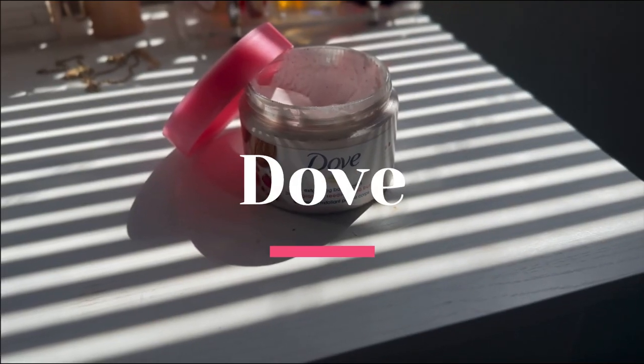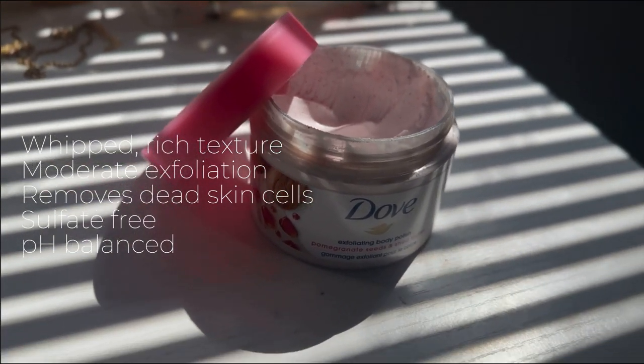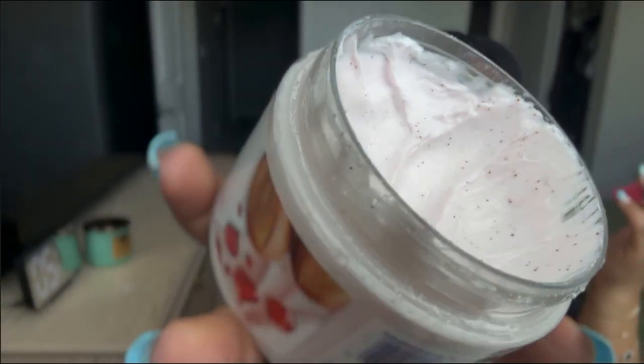The next product I use everywhere from the neck down to the feet: this is the Dove Exfoliating Body Polish. This one is in pomegranate seeds and shea butter — it smells so good. It's a very fine body scrub, so you're not going to get big beads or anything like that. This is like tiny, microscopic beads. When you're taking one of those long, do-everything showers, this is the product I use everywhere.